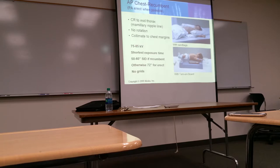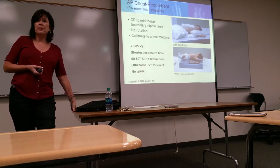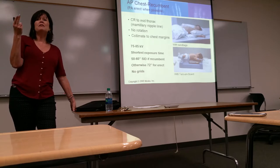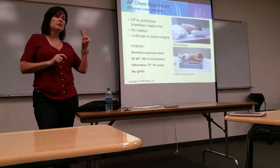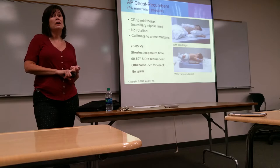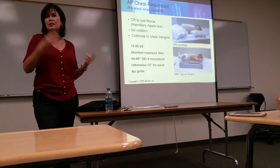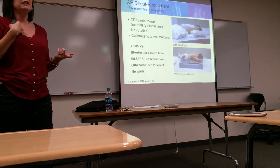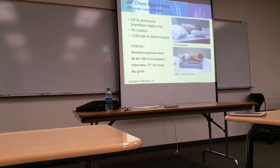For adults we use 110–125 kVp. For a pediatric chest X-ray, there are two reasons you use high kVp: first, if you're using a grid, you have to increase kVp to compensate; second, higher kVp gives more shades of gray so you can see lung markings out to the edges of the lung field. But for a pediatric patient without a grid, we go back down to lower kVp.